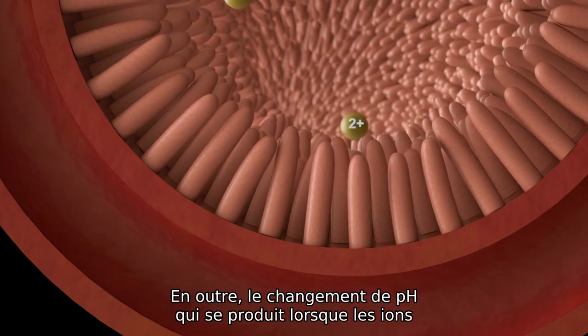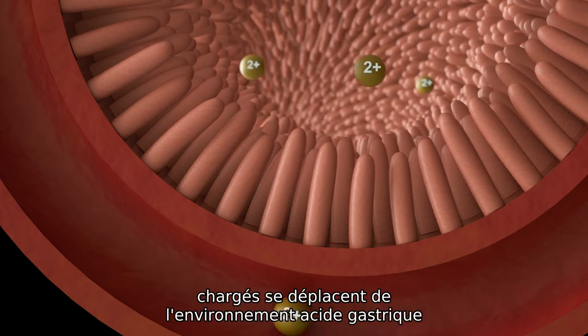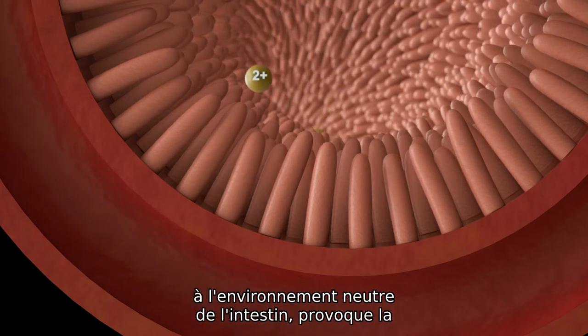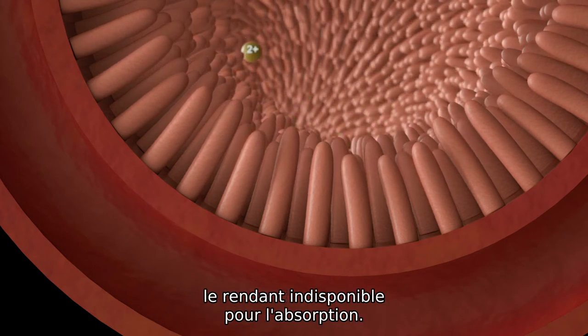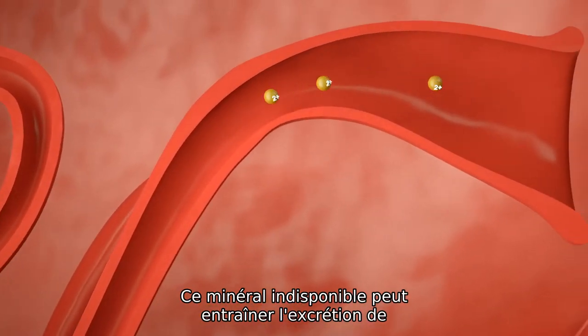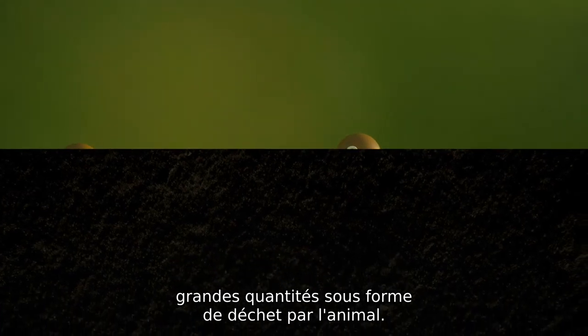In addition, the pH change that occurs when the charged ions move from the acidic gastric environment to the neutral environment of the intestine causes precipitation of the mineral as a hydroxide, making it unavailable for absorption. This unavailable mineral can result in large amounts being excreted from the animal as waste.